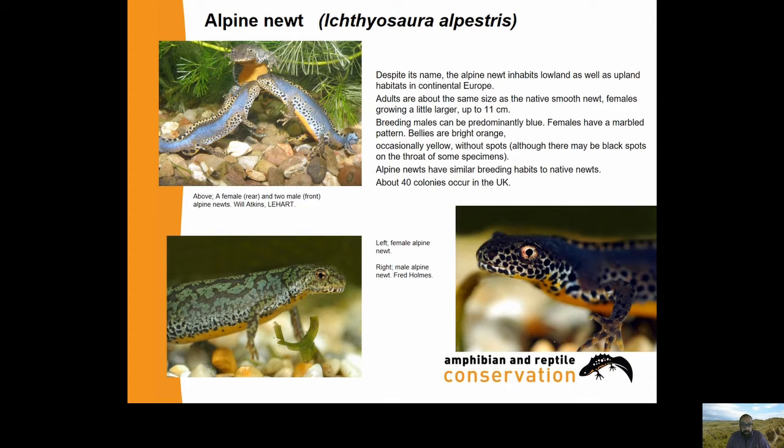Alpine Newts have similar breeding habits to native newts, and we know of about 40 colonies in the UK. They were extremely popular in pet shops in the 80s and seem to be doing well wherever they've established. The biggest issue seems to be that they may be displacing native species such as the palmate newt, particularly in the South Wales colony. But the main scary issue is that every population of Alpine Newts in Britain so far has tested positive for chytridiomycosis - they are a vector for chytrid, which is not good news.